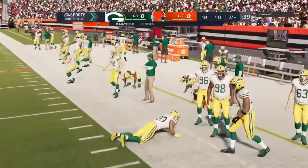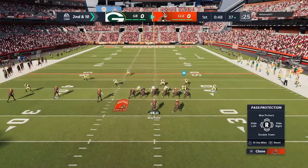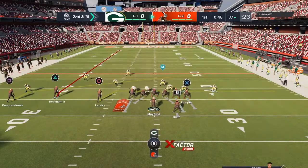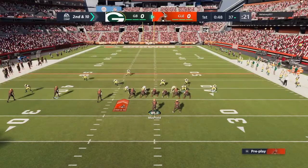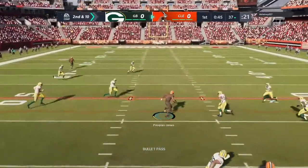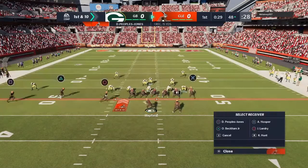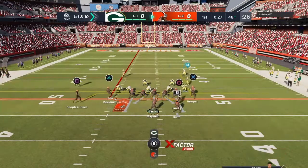Now a nice throw here right side, he holds it in. Throwing again, Mayfield on second and ten. That's into the hands of Donovan Peoples-Jones, 15 yards on the play — first down.